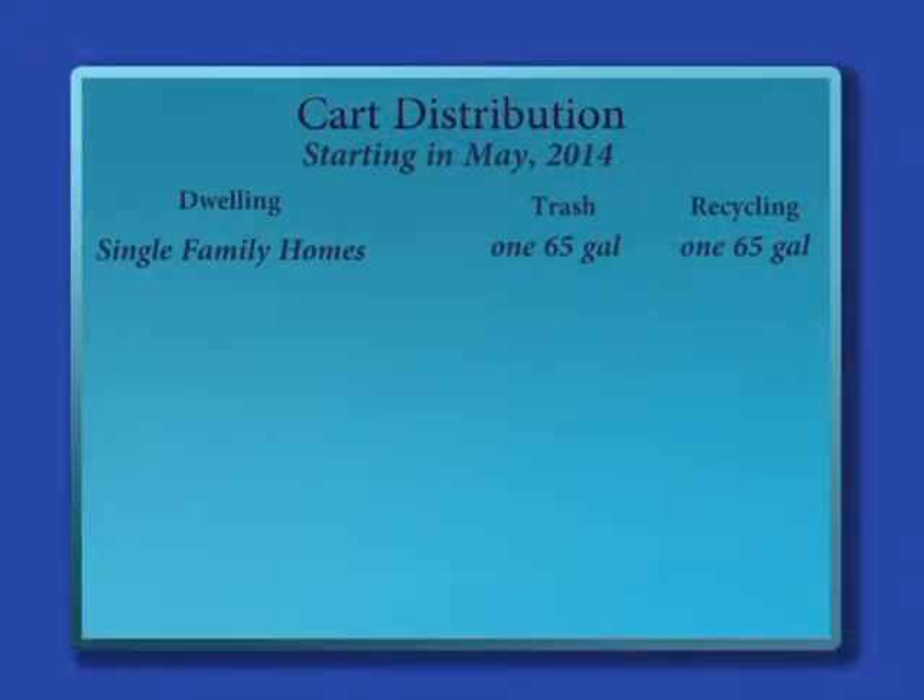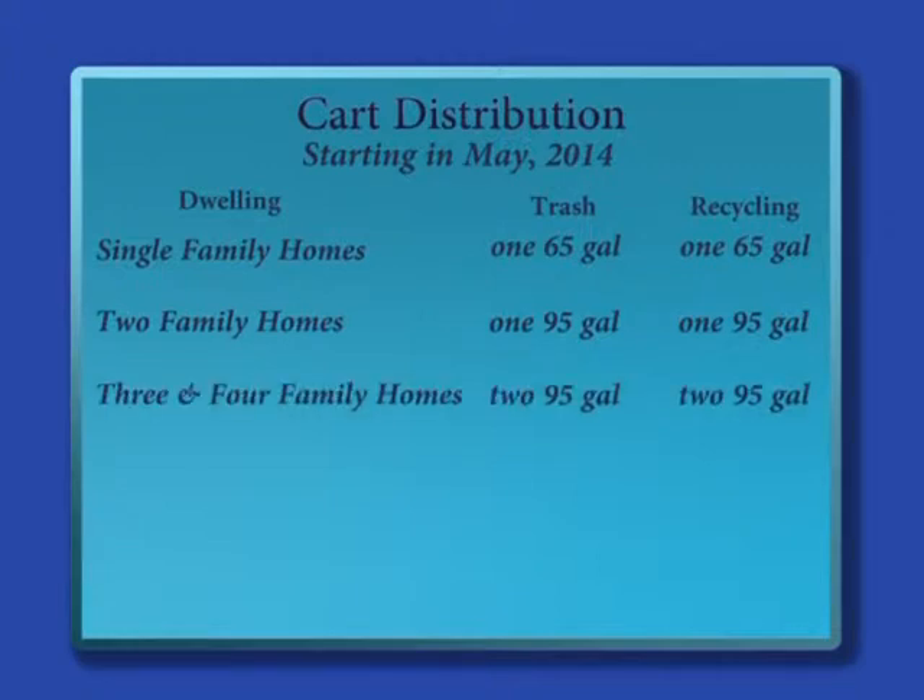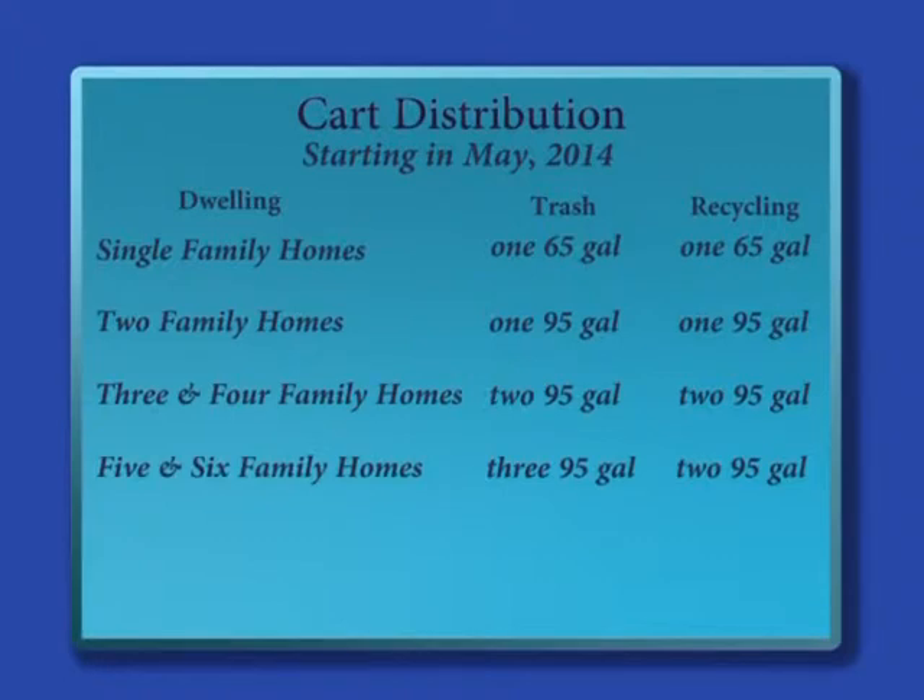Buildings with two dwelling units, or two-family homes, will see one 95-gallon cart for trash and one for recycling. Three dwelling units will receive two 95-gallon carts — two for trash and two for recycling. Four families will also receive two 95-gallon carts for trash and two for recycling. Buildings with five and six dwelling units will receive three 95-gallon carts for trash and two for recycling.